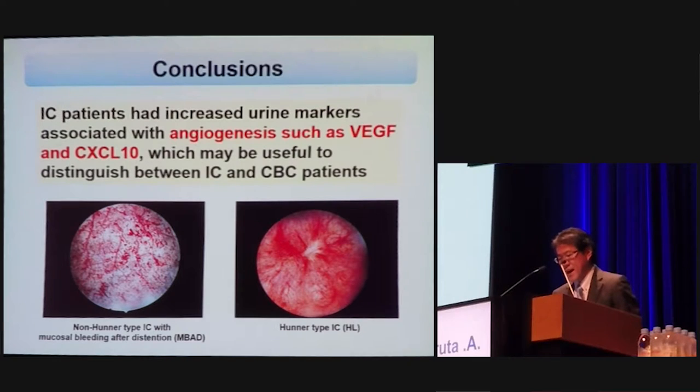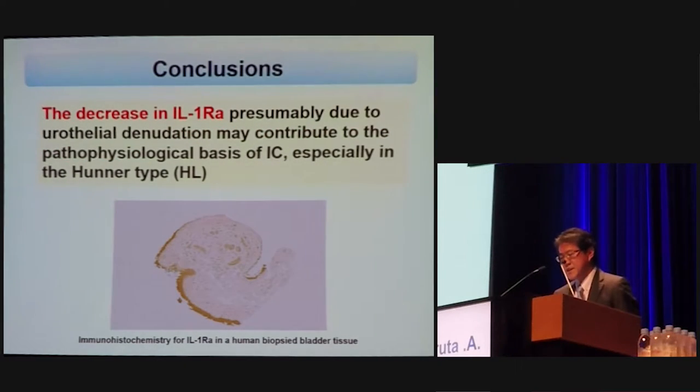In conclusions, IC patients have increased urine markers associated with angiogenesis such as VEGF and CXCL10, which may be useful to distinguish between IC and CBC patients. The decrease in IL-1 receptor antagonist, presumably due to urothelial denudation, may contribute to the pathophysiological basis of IC, especially in Hunner-type IC. Thank you for your attention.